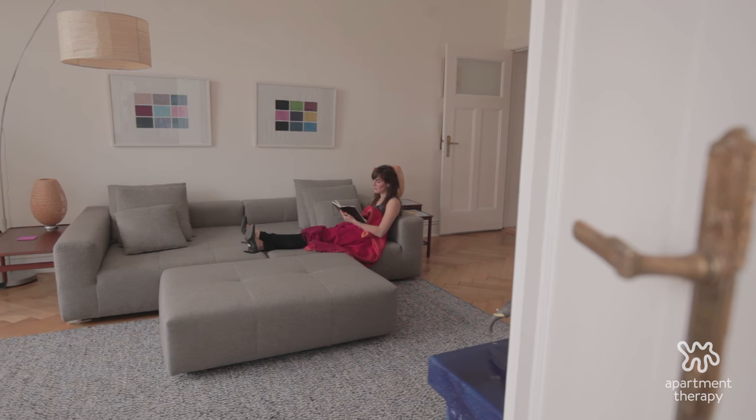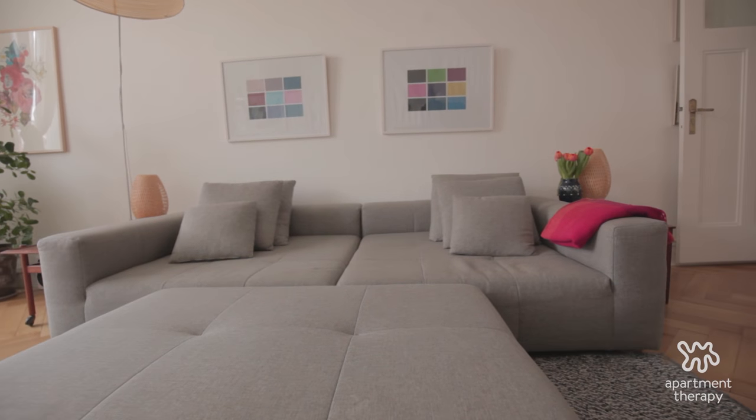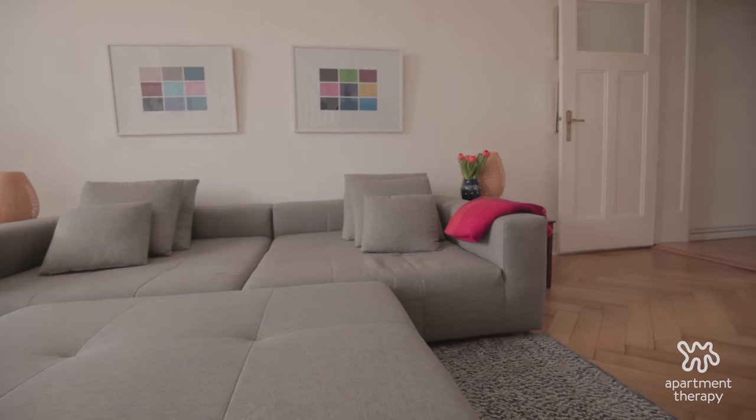The first piece we got was the couch. It doubled as a bed for a while when we didn't have any furniture. And then we built around that. But for a long time, it was an empty apartment with one really big couch.